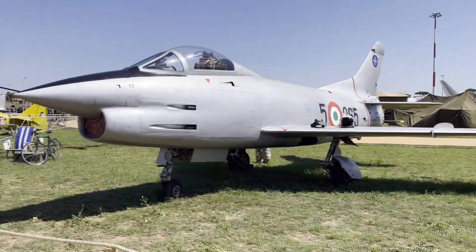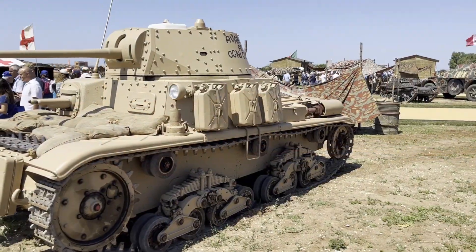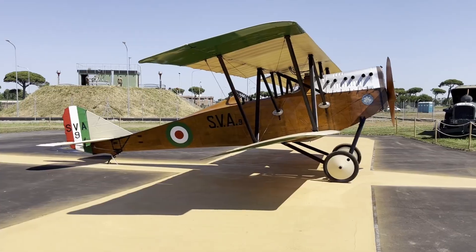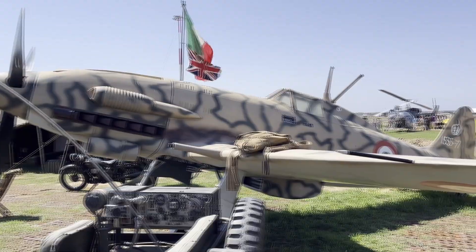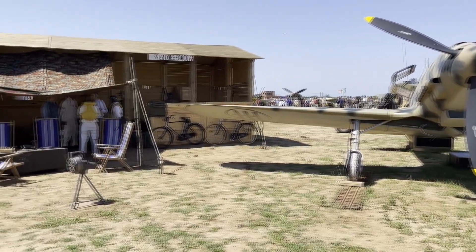Many historically significant vehicles were present, such as the G91, MB326, an M1340 and L333 tank, an AB41 armored car, and many Italian propeller-driven aircraft, together with multiple cannons like the Breda 20mm. Multiple speakers would explain the vehicles and the history of the situations shown.